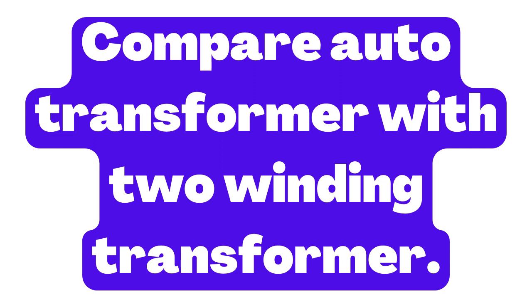One of the main advantages of an auto-transformer is that it is more efficient than a two-winding transformer, since it has fewer windings and therefore less copper loss. In addition, auto-transformers are typically smaller and lighter than two-winding transformers, making them more convenient to use in certain applications.